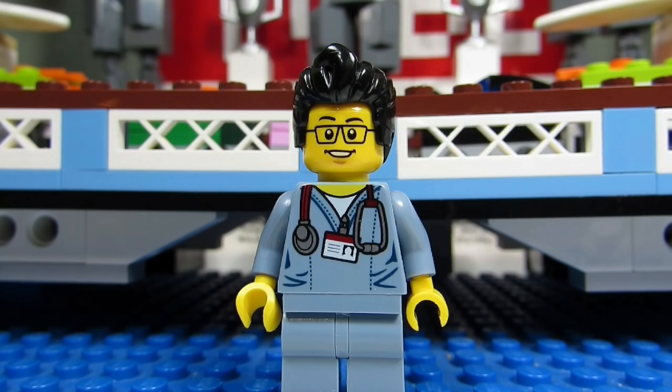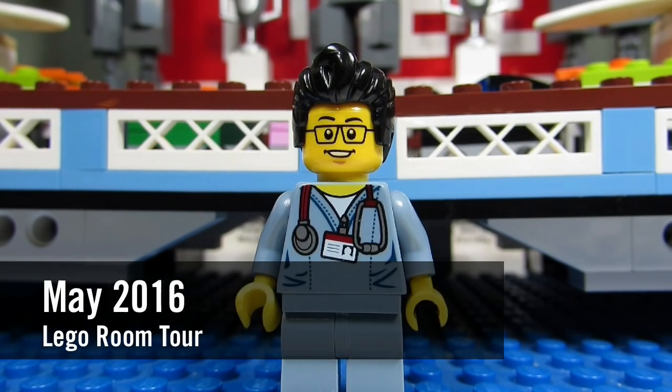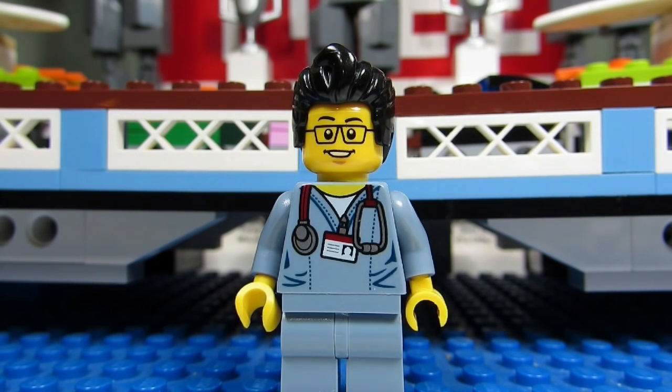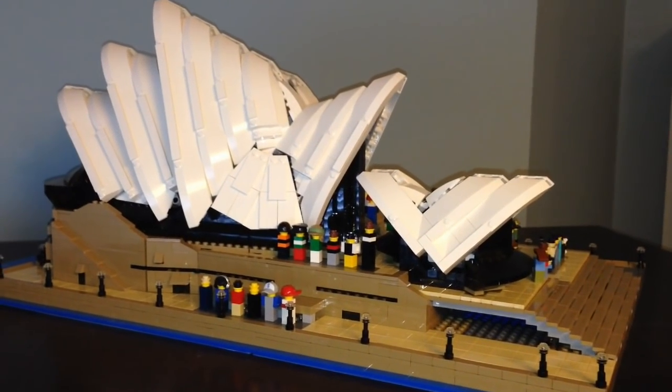Hello YouTube, it's the Brick Adjuster here with another monthly room tour for the month of May 2016. New this month we have a modified Sydney Opera House, we have some custom Lego minifigures from Walking Dead, and we have a new addition to Smalley World wave 2. So here we go, enjoy.